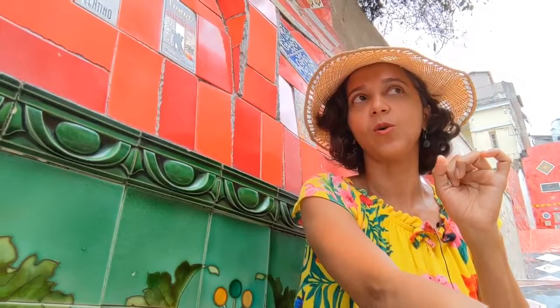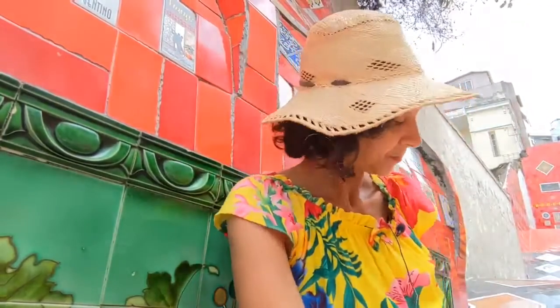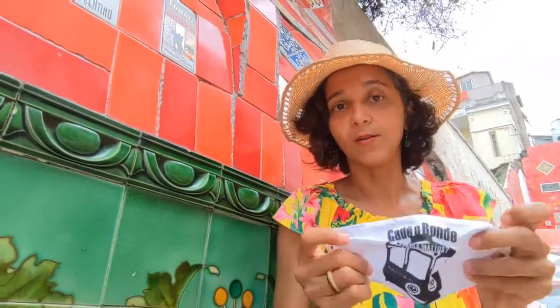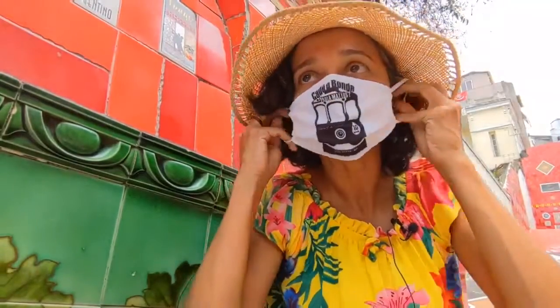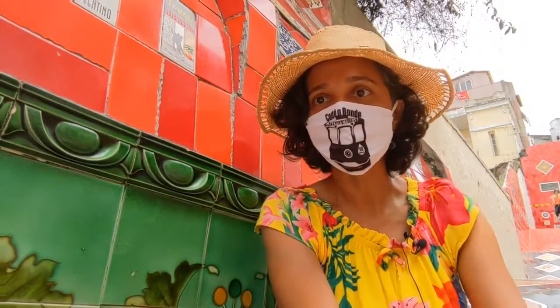In summer time in Rio, I recommend using sunblock, wearing hats to go to the beach, wearing comfortable shoes for walking tours. A mask is not mandatory outside on the streets, only in indoor spaces. I also recommend wearing your mask if you are in crowded places.